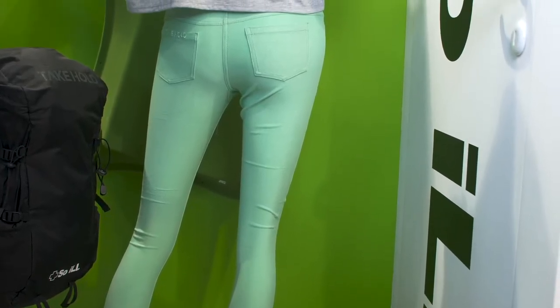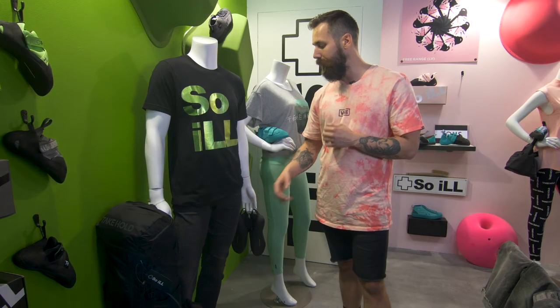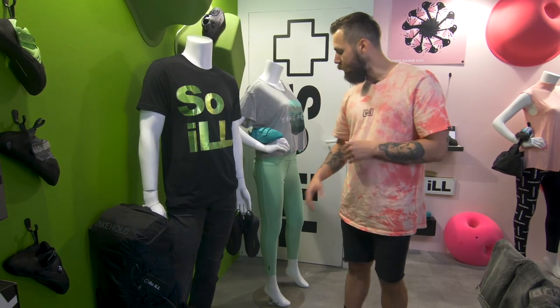We're really happy with the designs — both of them are available now. The price point for the men's denim is 84 euro, and the women's active jeans, which come in a variety of colors, are 59 euro.